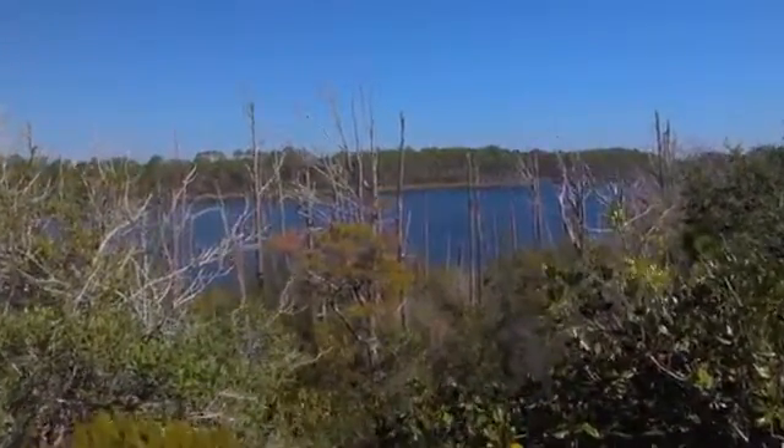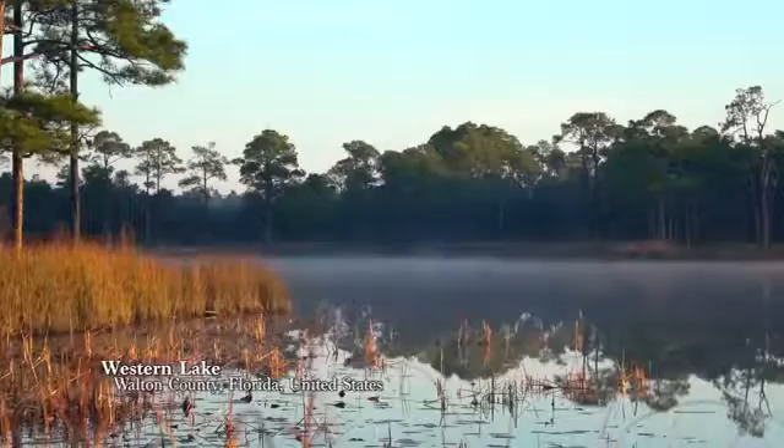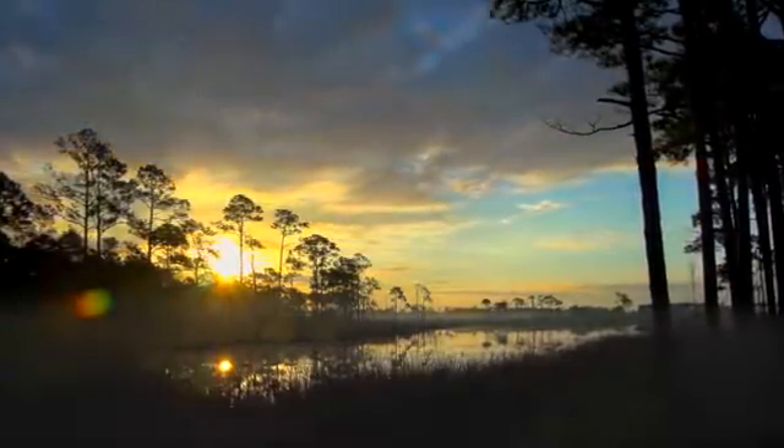These water bodies are found all over the globe. Some of the most unique coastal dune lakes in the United States are found in Florida. The dune lakes, first of all, are extraordinarily beautiful, and they're unique to this region.